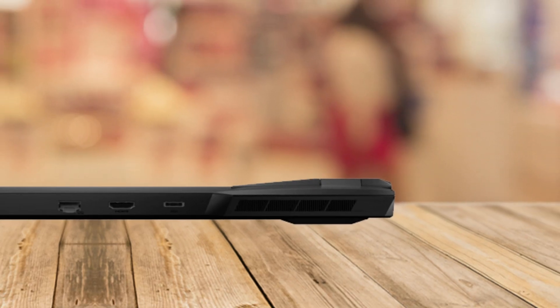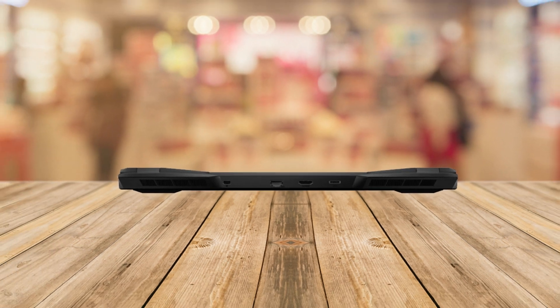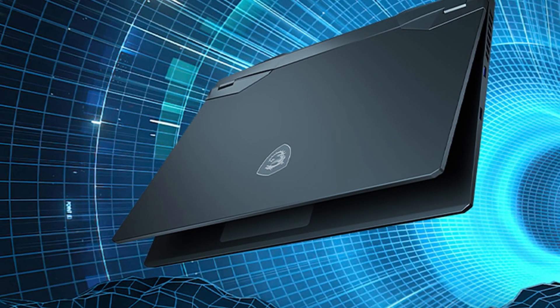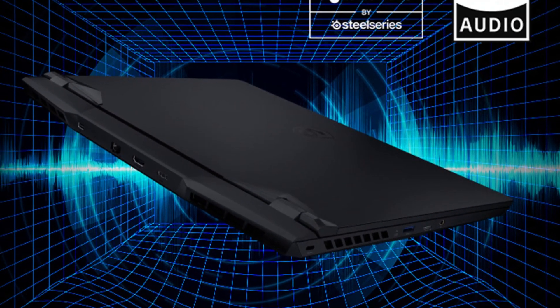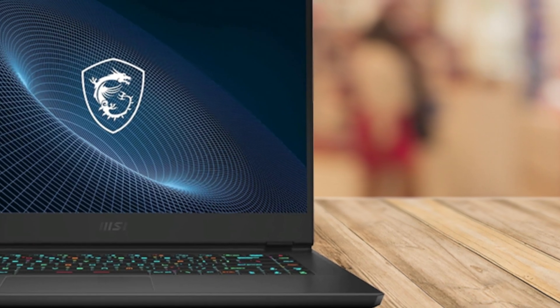This sleek machine features an Intel Core i9-12900H processor, delivering incredible efficiency for gameplay and multitasking. You're immersed in a game, and the NVIDIA GeForce RTX 3070 Ti graphics card brings every scene to life with breathtaking realism and smooth frame rates.